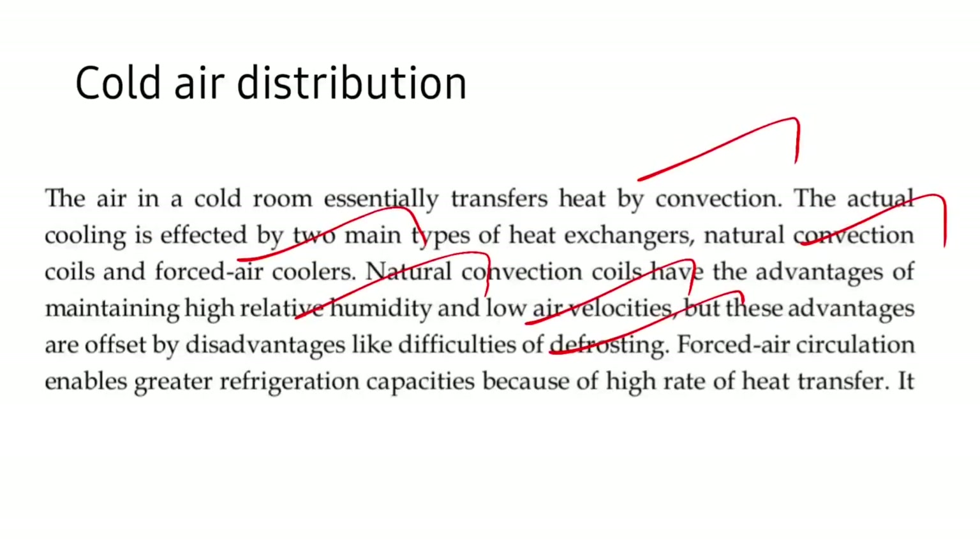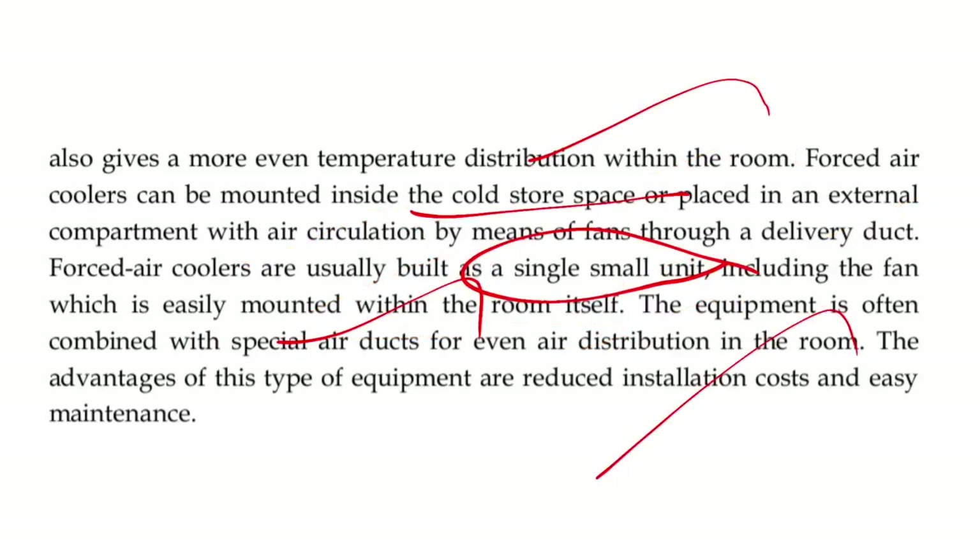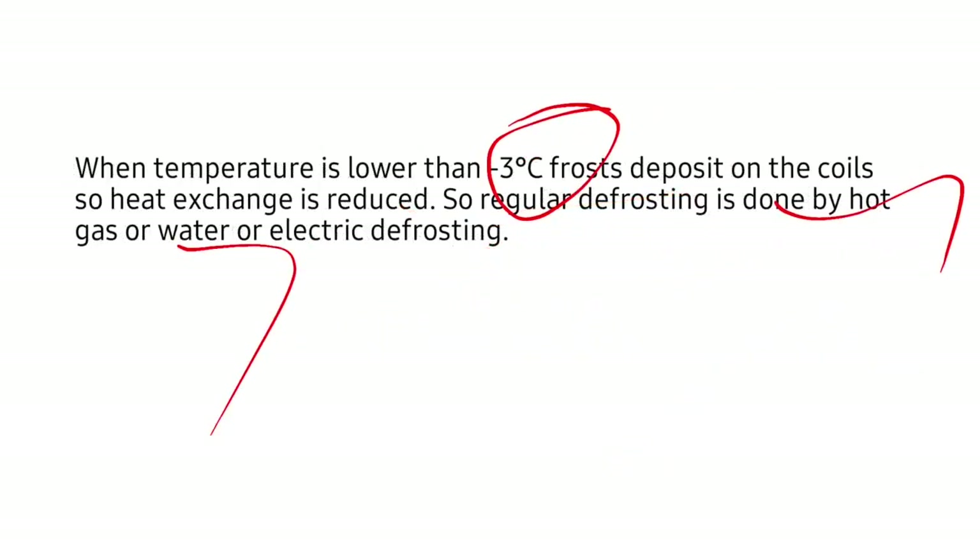For cold air distribution there are two types: natural convection coils and forced air coolers. Natural convection coils maintain higher relative humidity and low air velocities, but difficulty lies in defrosting. Forced air circulation enables greater refrigeration capacities due to high rate of heat transfer, has low installation cost, and is easily maintained. For defrosting: below minus 3 degree centigrade frost deposits on the coils reducing heat exchange, so regular defrosting is done by hot gas, water, or electric defrosting.